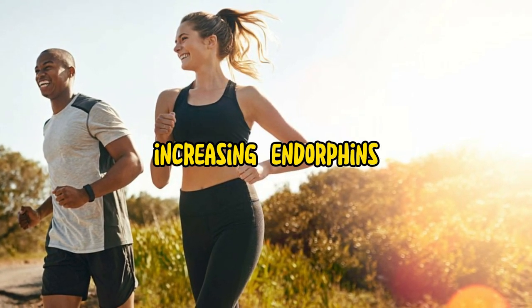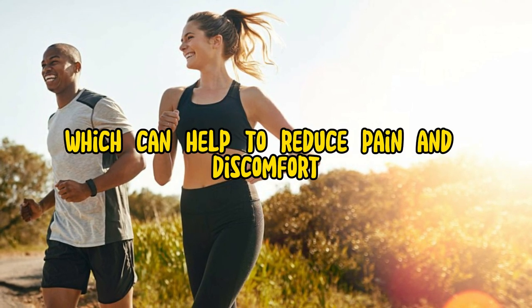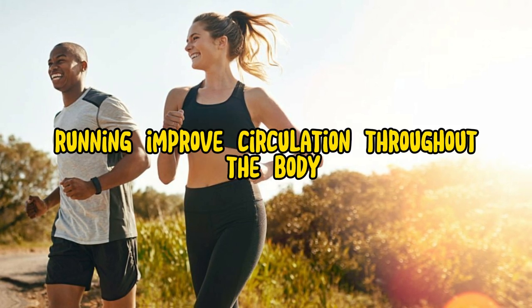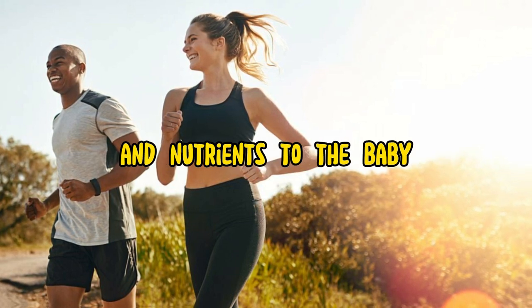Increasing endorphins: running releases endorphins, which can help to reduce pain and discomfort. Improving circulation: running improves circulation throughout the body, which can help to deliver oxygen and nutrients to the baby.